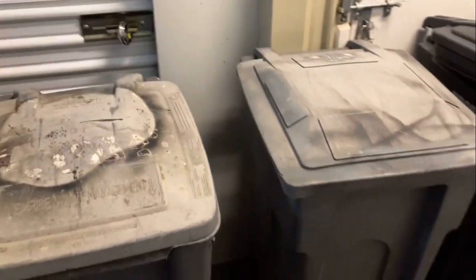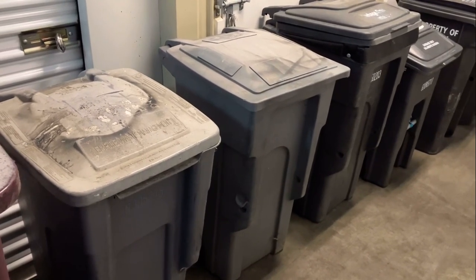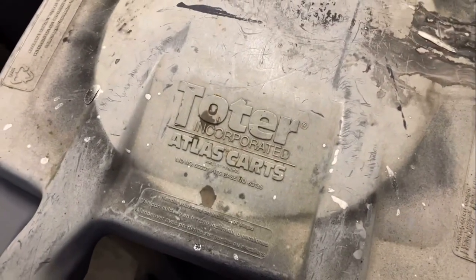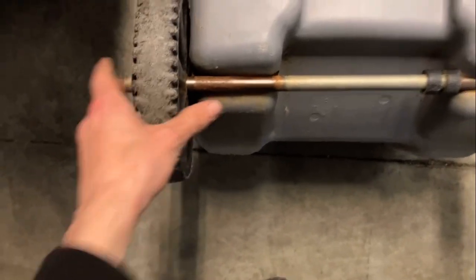Speaking of Toters, I have three 32-gallon EVR1s, or EVRs. These two are from Empire Waste Management. This is a first-generation here — the lid's pretty messed up. It says Toter Incorporated Atlas Carts on it. Super dirty inside. This one actually has kind of an issue with the axle — I tried getting it to stay in there, but it wouldn't. I'm going to have to take a hammer to it at some point.